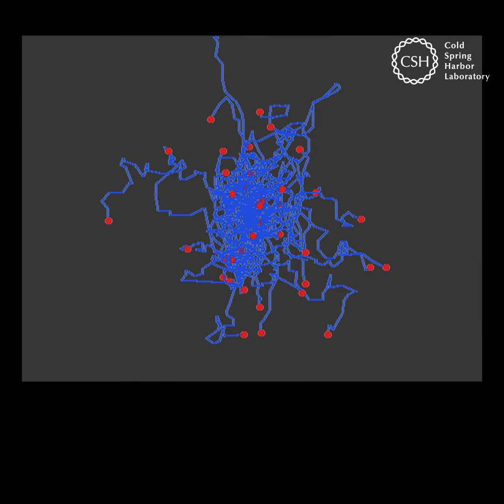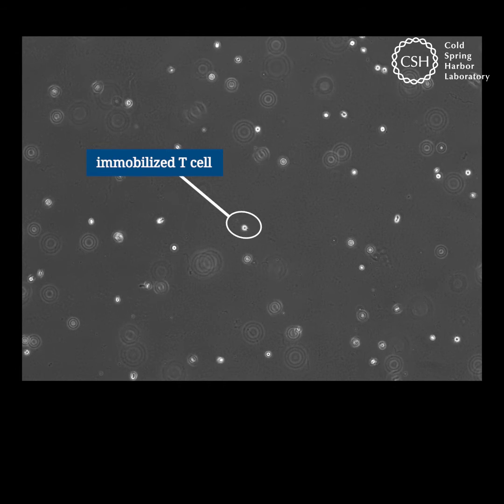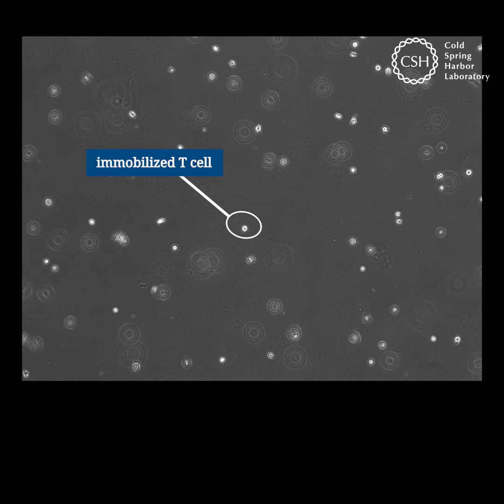This graphic traces how much T cells normally move. When T cells encounter a tumor's protein coating, they slow down dramatically. The T cells are prevented from infiltrating the tumor.